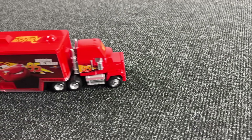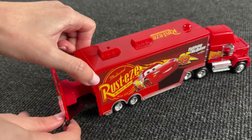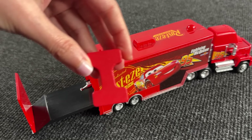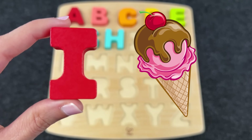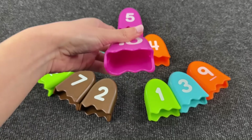Wow, it's a truck! And inside this truck we have the letter I! I is for Ice Cream! Nice, wow, there are many ice creams!